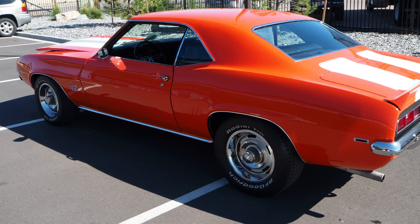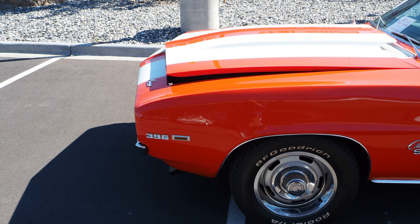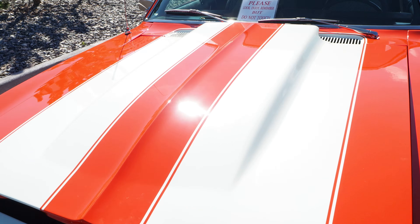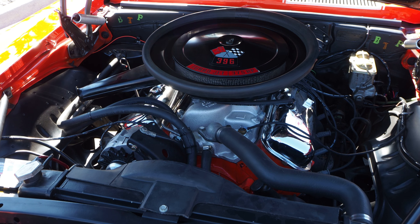Here is the Camaro, Ron. It's a beautiful 1969 Camaro SS. Looks really good in this direct sunlight here. Pop the hood for you. So this is the 396 big block.